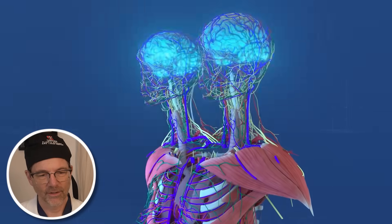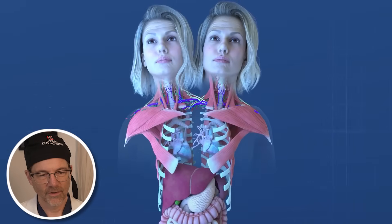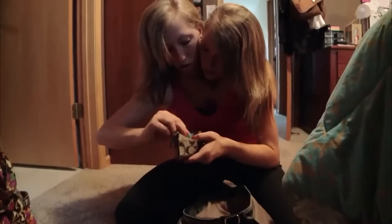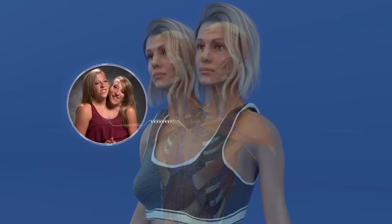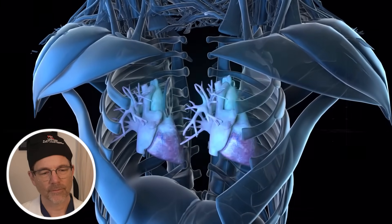Abby and Brittany have two heads, two brains, two spinal cords, and two hearts. They are like two independent individuals connected by one body, but they think differently — it's a truly amazing anatomical story.